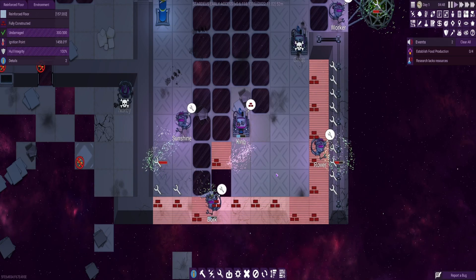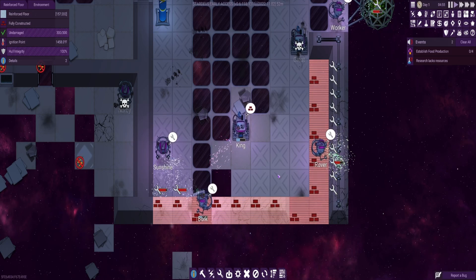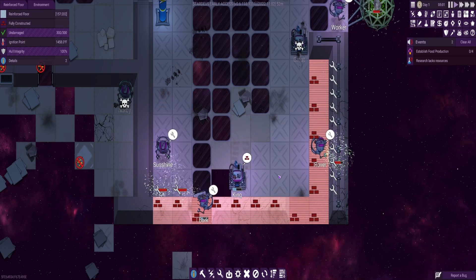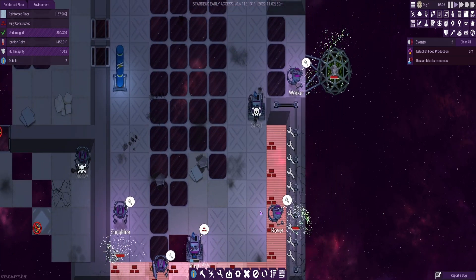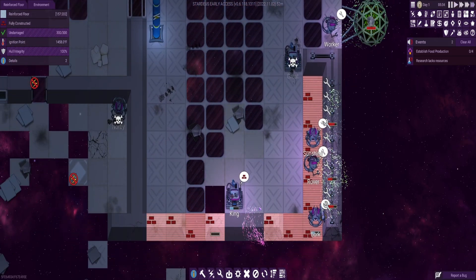There's loads of stuff to be done in here. I'm putting floors in, I'm trying to put walls in, there's loads of repairing to get done with. That's why it's so slow for all the other stuff. Hopefully we're going to get all this repaired and then fix all the walls up. In fact, I might even do speed 4 to speed this up a little bit.